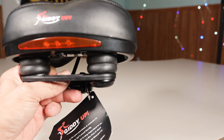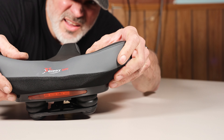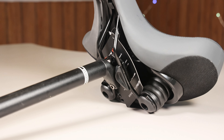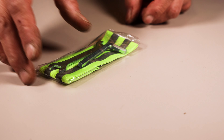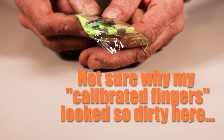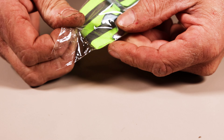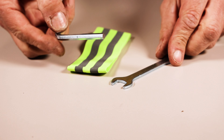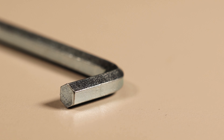Both seats have elastomer suspension to soften the bumps, and both have memory foam padding. Both seats come with the means to utilize the standard rail mount that we all know and love, but also include a clamp to attach to seat posts that don't include mounting rails. Both seats come with an accessory pack, which includes a hex wrench and a double-sided open-end wrench to cover most installations.